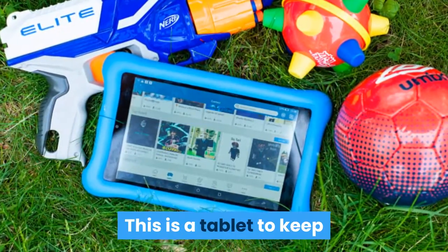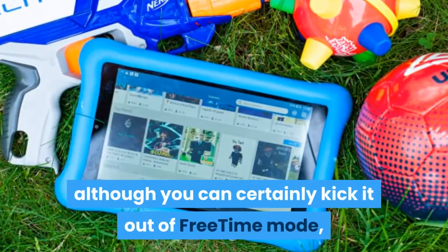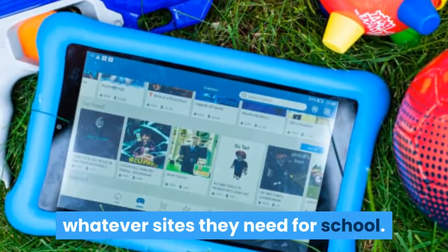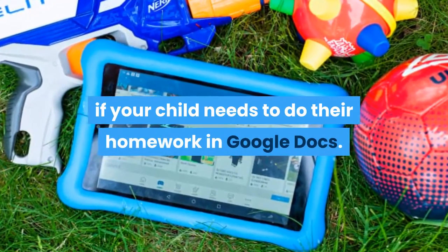This is a tablet to keep children occupied, not for them to primarily do their schoolwork on, although you can certainly kick it out of FreeTime mode and use the web browser to go to whatever sites they need for school. The tablet also supports Bluetooth keyboards if your child needs to do their homework in Google Docs.